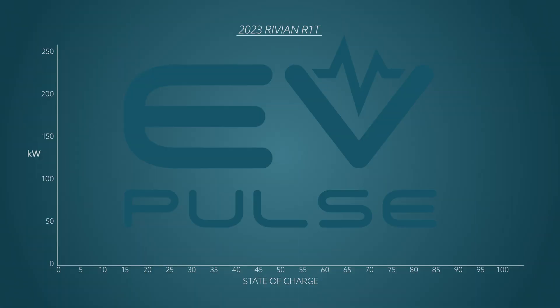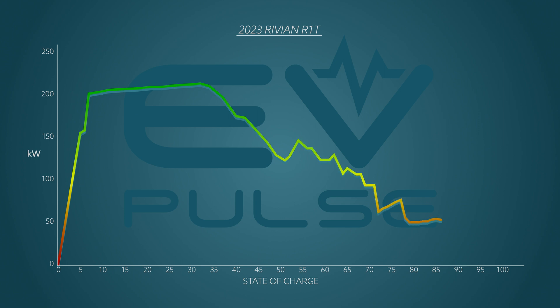The truck peaked at an impressive 213 kilowatts, occurring 15 minutes into the session with the battery at 32 percent state of charge. Looking at the overall curve, it was quite consistent: the rate hit 200 kilowatts at about three minutes and stayed north of that for roughly 13 additional minutes. After this, the rate steadily decreased with a few small hiccups. When the battery hit 51 percent, the charging rate dipped slightly to 123 kilowatts but then shot up to 147 kilowatts a couple minutes later — one of the more noticeable bumps in the curve.